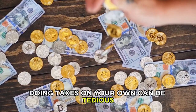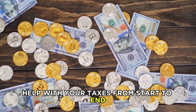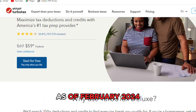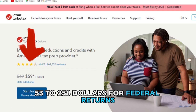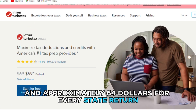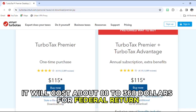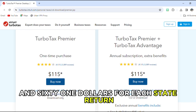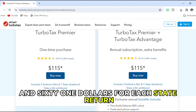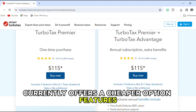Cost. Doing taxes on your own can be tedious, with the option of full service help with your taxes from start to end. As of February 2024, TurboTax Deluxe will cost you about $53 to $258 for federal returns and approximately $64 for every state return. TurboTax Premier will cost about $88 to $368 for federal return and $61 for each state return. Although both can be subject to change, TurboTax Deluxe currently offers a cheaper option.